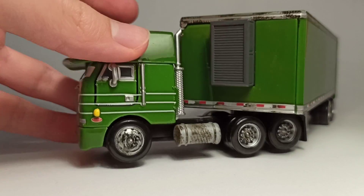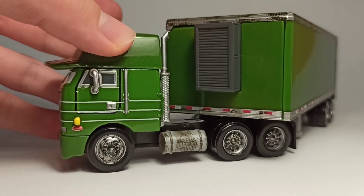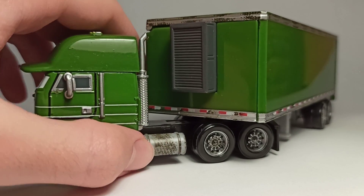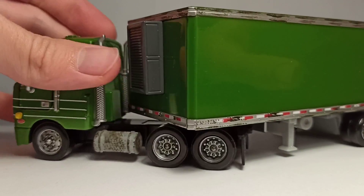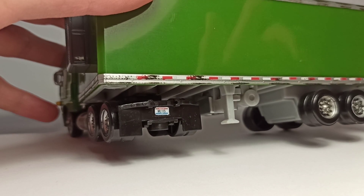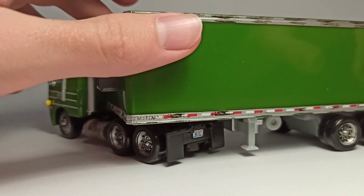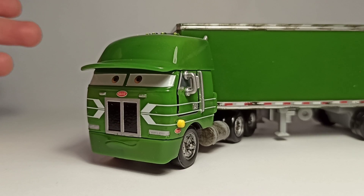The rims are silver with some rust and dirt detail, which is really cool — same thing with these barrels. He's got the ML-115 license plate, which was used on a ton of Cars die-casts from around 2010, and Gil is one of them.